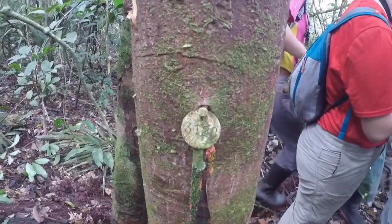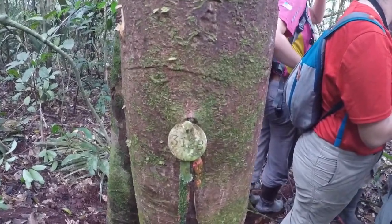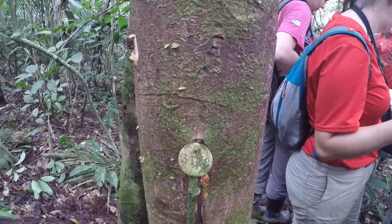Here we have tree number 3128, Lecythis graciana, which was originally identified as Lecythis poitoii.